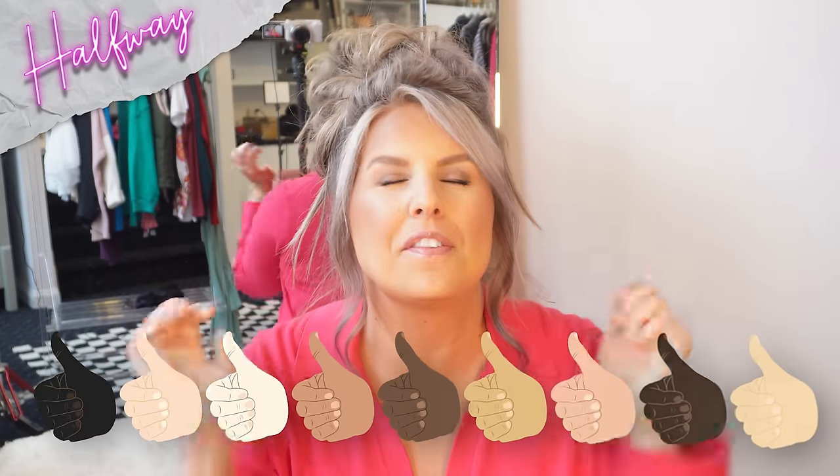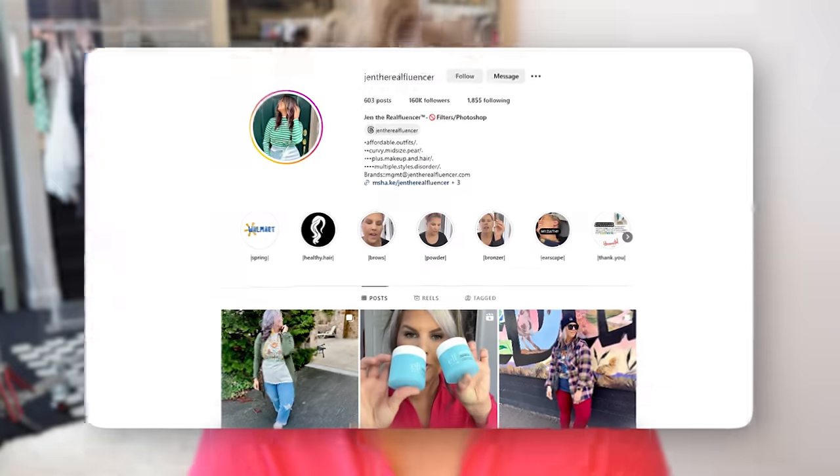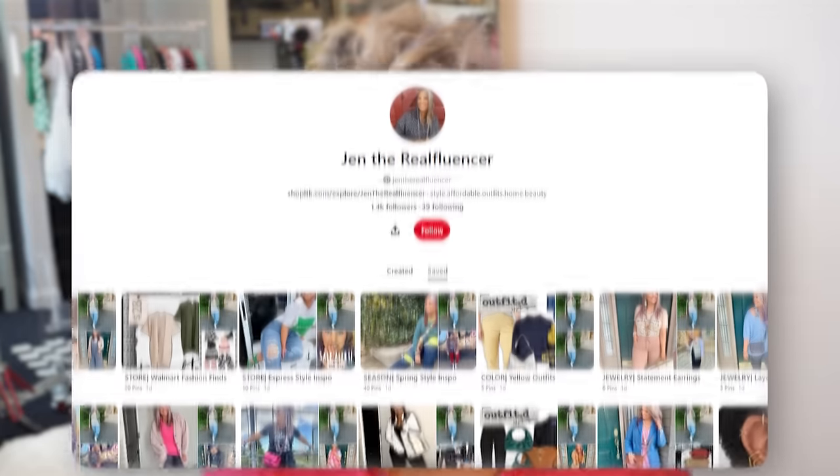We're about halfway through this video, so please give it a like if you're digging it so far — that really helps out me and my channel. If this is your first time here, go ahead and follow me on Instagram and Pinterest because I show lots more looks and outfits there. Let's keep going.